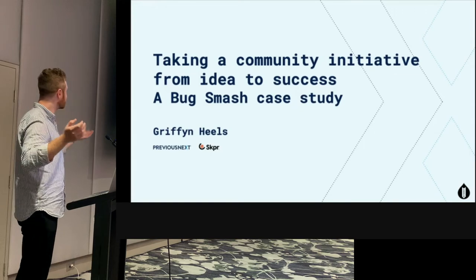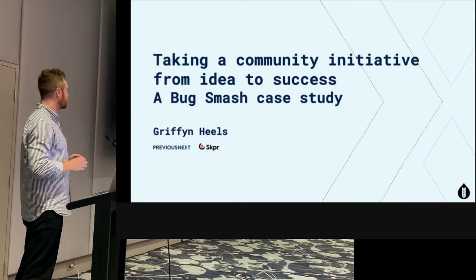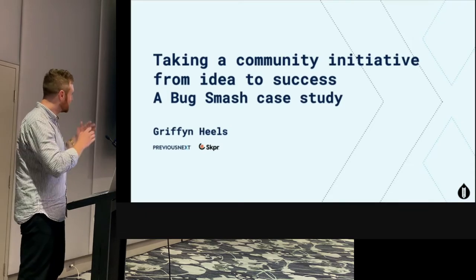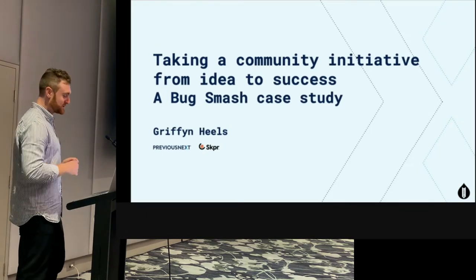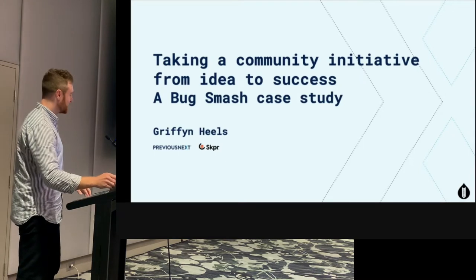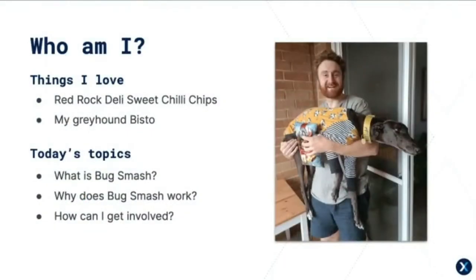Good morning everyone, thanks for coming to my talk. As you can see, 'Taking a Community Initiative from Idea to Success: A Bug Smash Case Study.' I'm Griff, I'm an Agile Delivery Manager at PreviousNext, and I also work on the Skipper hosting platform.